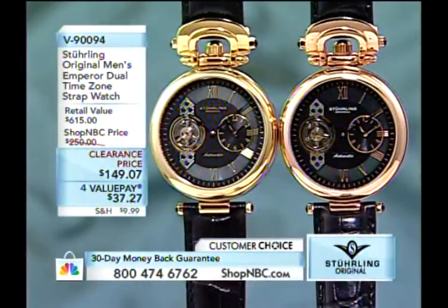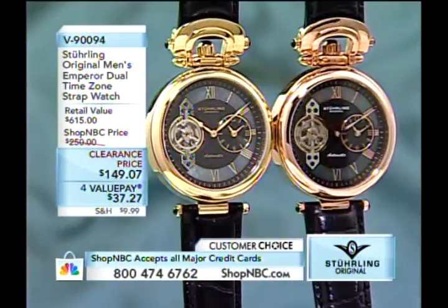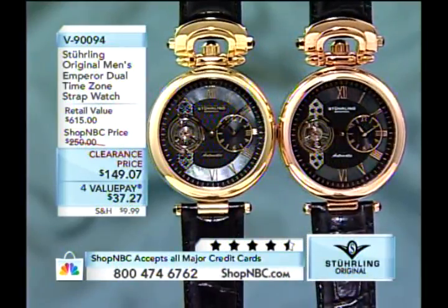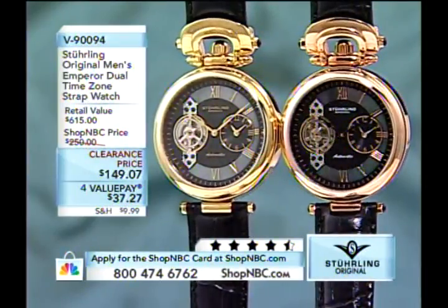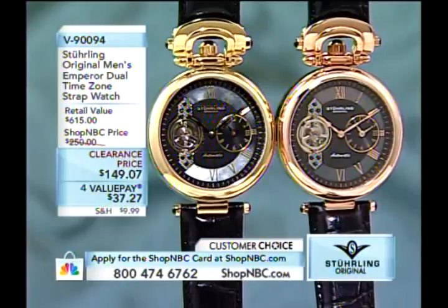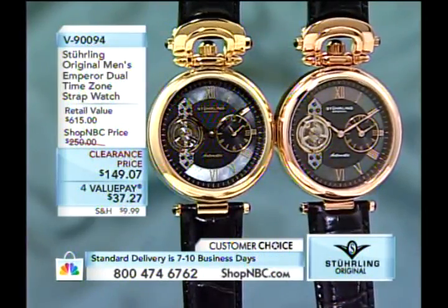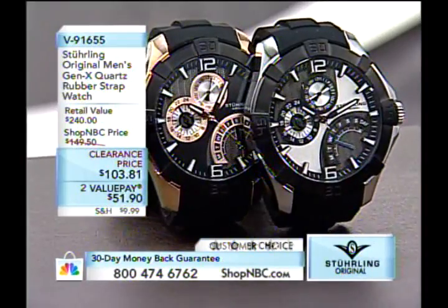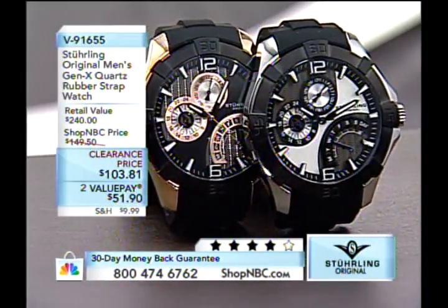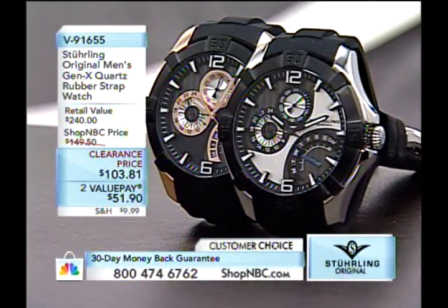Let's take a look at some of the items coming up later in the show. We begin with our Sterling Original Emperor Dual Time Zone strap watch priced at $140, and some clearance pieces too. This one has a clearance price of $149.07, or value payments of $37.27. We do have gold tone black and rose tone black. Later in the hour we'll show you one of the more contemporary designs, the Gen X, in silver tone, rose tone, and black.